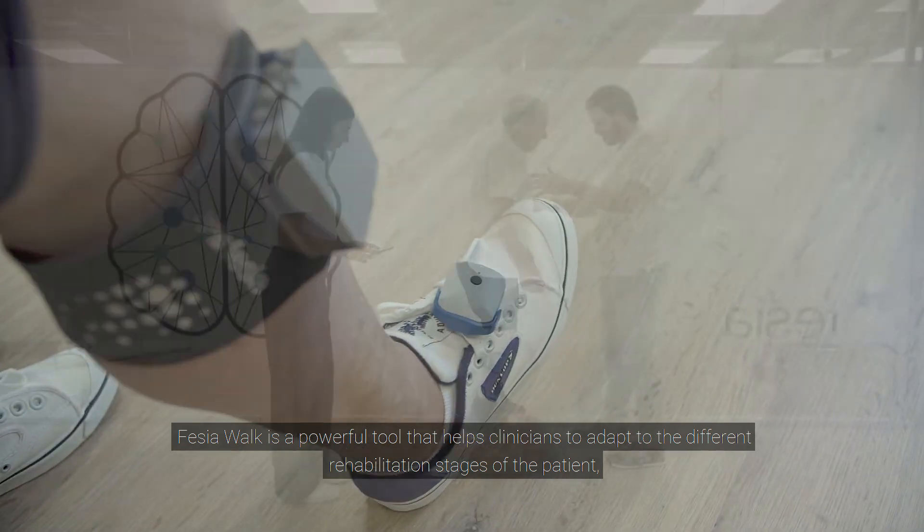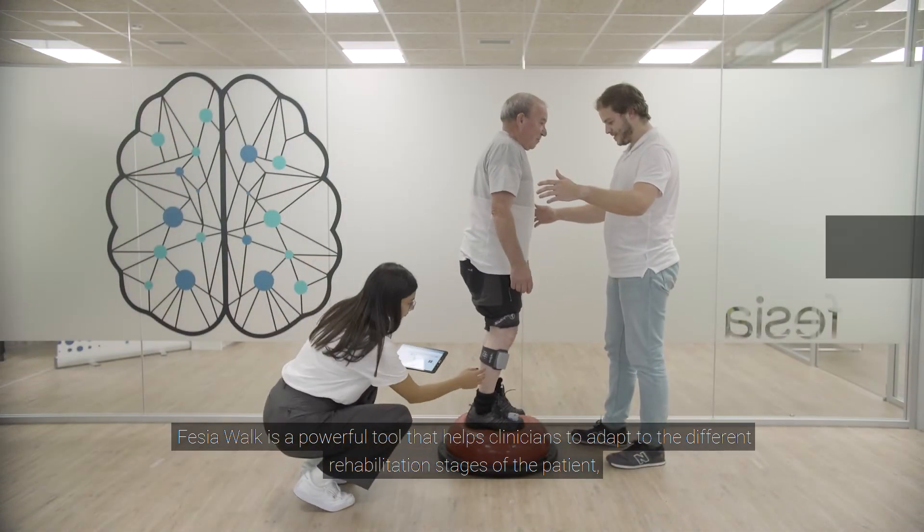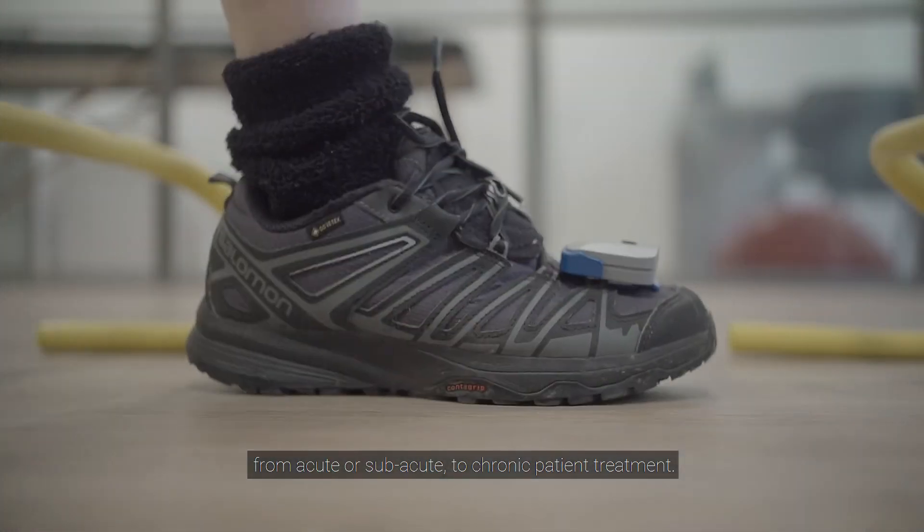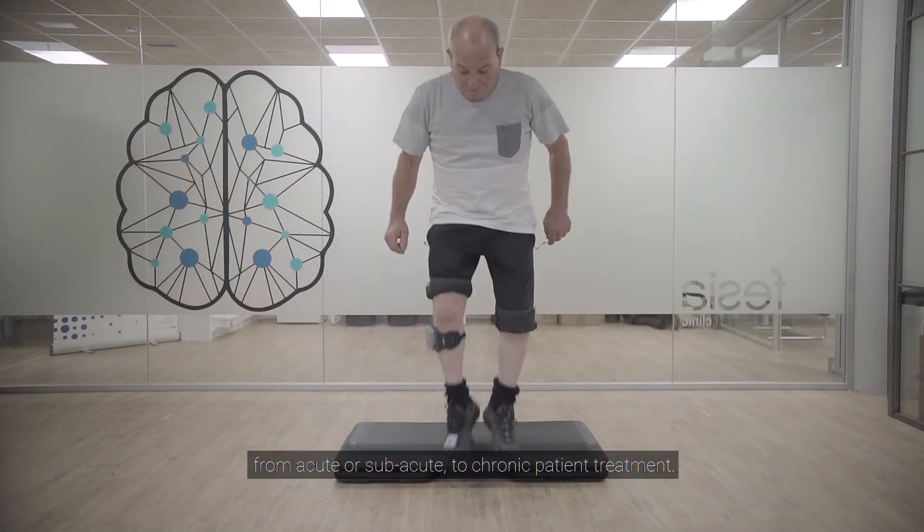Fessier Walk is a powerful tool that helps clinicians to adapt to the different rehabilitation stages of the patient, from acute or sub-acute to chronic patient treatment.